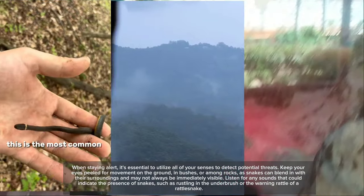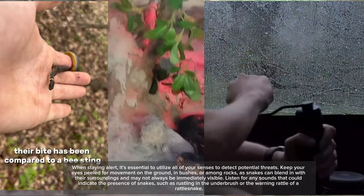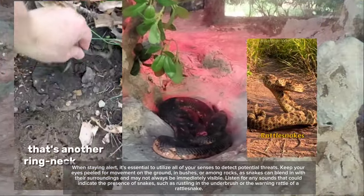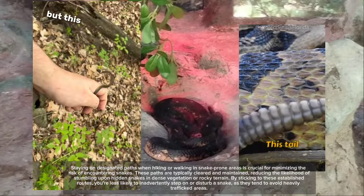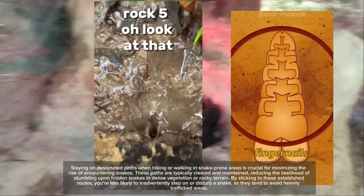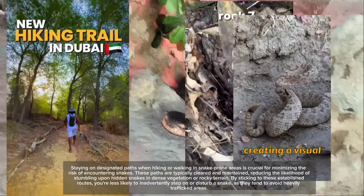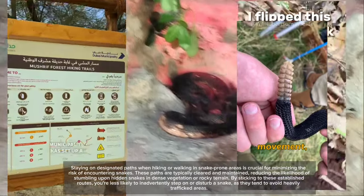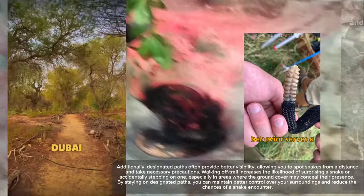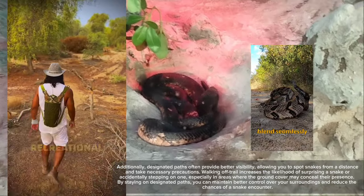Keep your eyes peeled for movement on the ground, in bushes, or among rocks, as snakes can blend in with their surroundings and may not always be immediately visible. Listen for any sounds that could indicate the presence of snakes, such as rustling in the underbrush or the warning rattle of a rattlesnake. Staying on designated paths when hiking in snake-prone areas is crucial for minimizing risk. These paths are typically cleared and maintained, reducing the likelihood of stumbling upon hidden snakes in dense vegetation or rocky terrain. Designated paths also provide better visibility, allowing you to spot snakes from a distance.